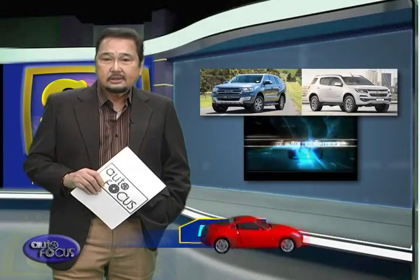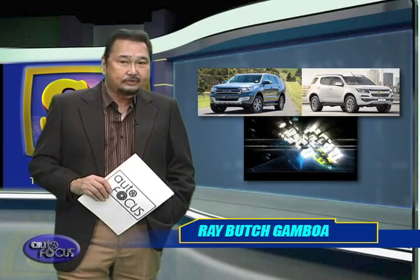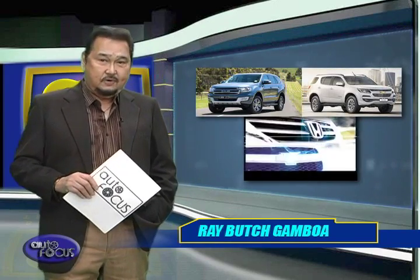Looking for a car that can cater to your family's adventure essentials? This week we put the spotlight on two of the best options for a midsize SUV that can provide you exactly what you're looking for.